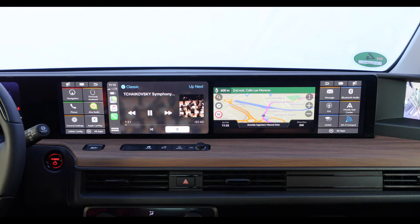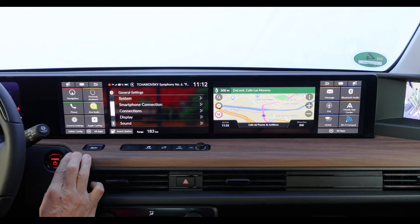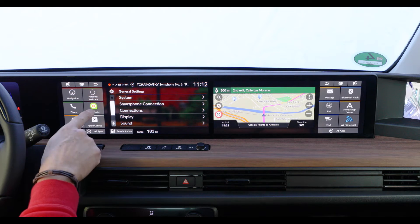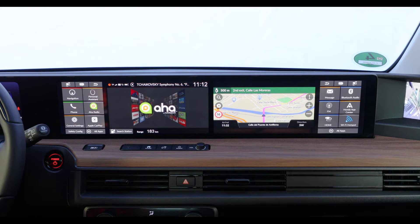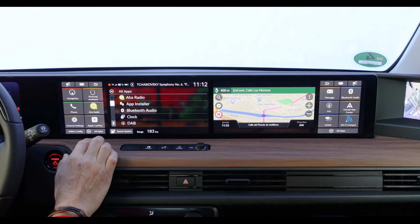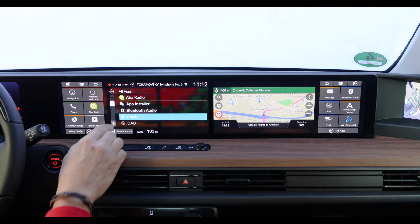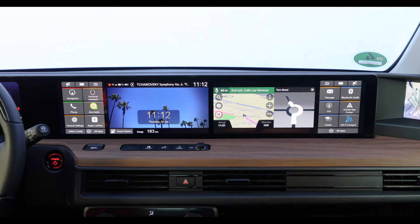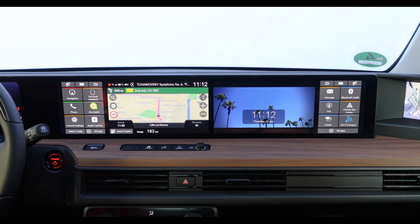Now I can start different apps on my side — for example, general settings where I can change the settings, or I can start the AHA radio app, or I can select a different design for the clock. And if I need to look at the navigation, I can bring the Navi screen back on my side by swapping the screens again.